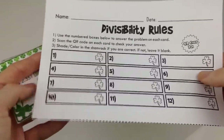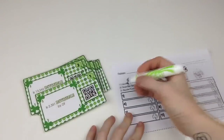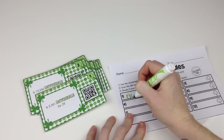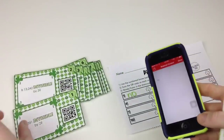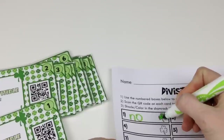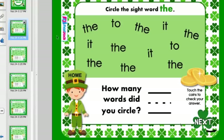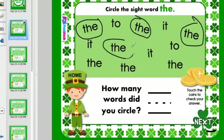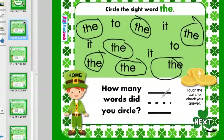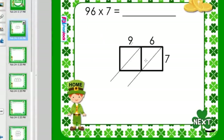I've also got resources to help incorporate technology in your classroom. The first are QR code task cards about divisibility rules — students answer problems on each card, then scan to check their answer. If correct, they color the shamrock; if not, they leave it blank. I also have two St. Patty's SmartBoard freebies: one for younger students — a sight word search where they circle and find sight words on the SmartBoard — and another that is a lattice multiplication SmartBoard game where students practice the lattice form of multiplying numbers.